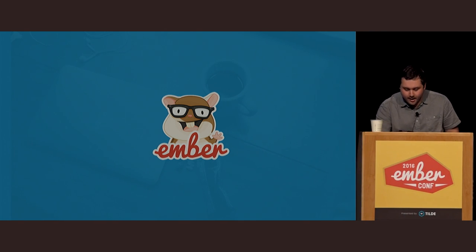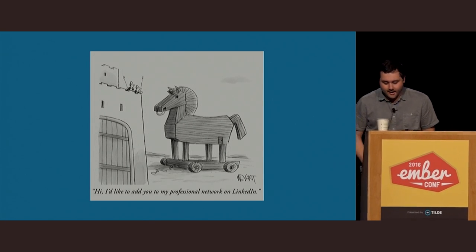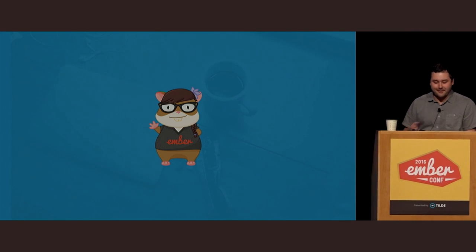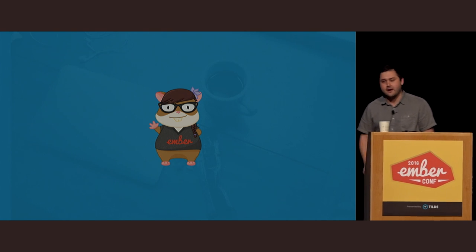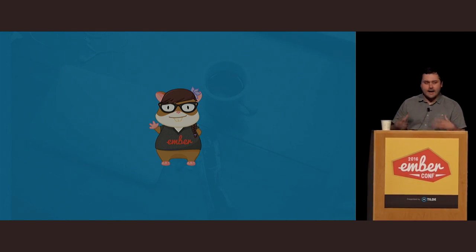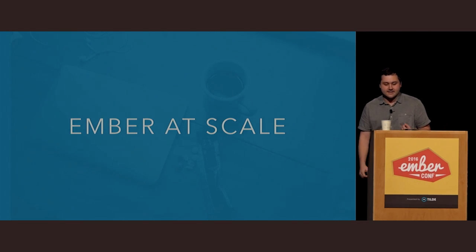I'm here to talk about Ember, but I'd first like to invite you all to join me on my professional network, which is LinkedIn. I'm actually here to talk about Ember. Ember has been really successful at allowing small teams to build high quality applications in a relatively short amount of time. But what would it look like if you unleashed that same framework on a massive engineering organization? The name of my talk is Ember at Scale.